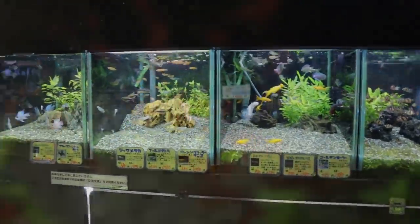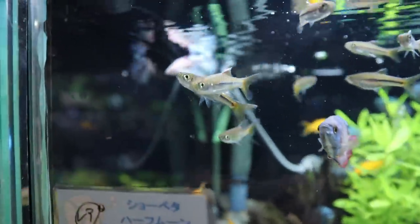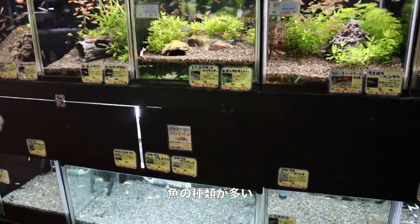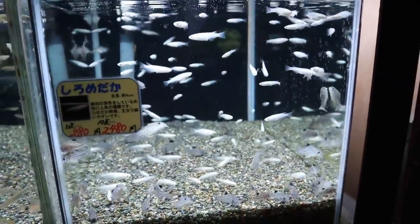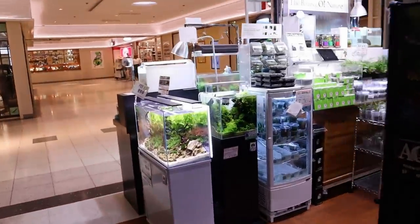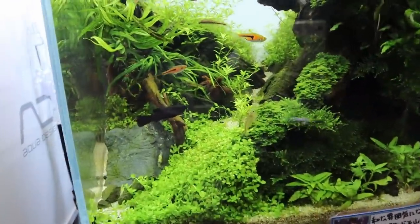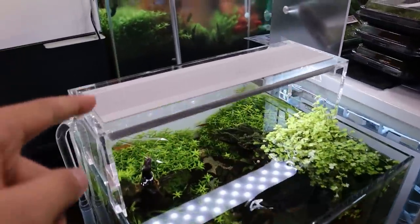And here you have some fish — look at the fighting fish in there. They have a really wide range of fish here. Here are some Japanese rice fish, some white ones, and I bet there are different colors as well. Check this out — here's a little nano-scaped aquarium with some rasboras and a black molly right there. There's the Aqua Sky light.